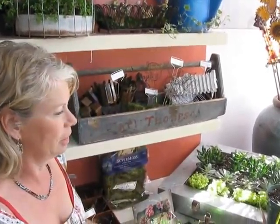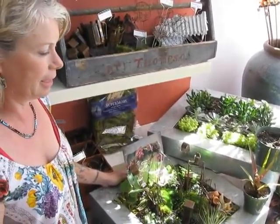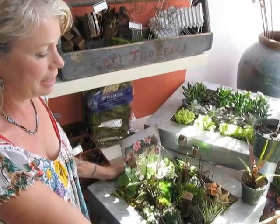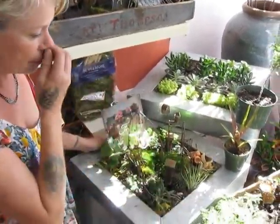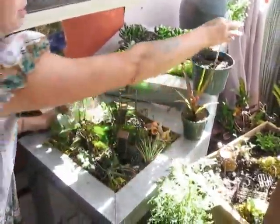We even have fences. We do have the miniature plants that we're going to put in there. This is a scented geranium that smells like oak, and this one smells like gooseberry.